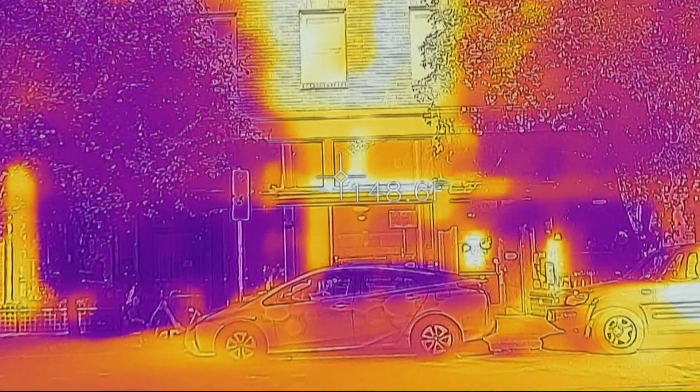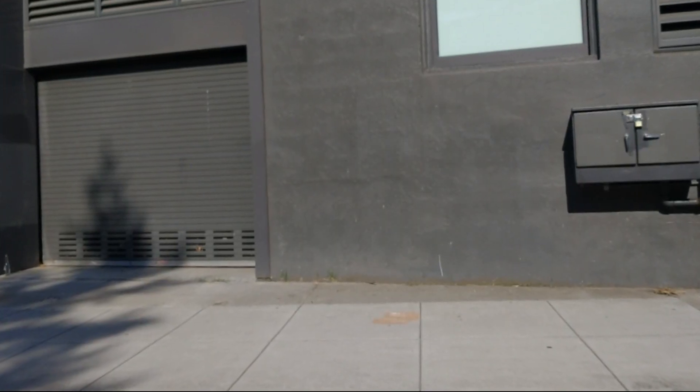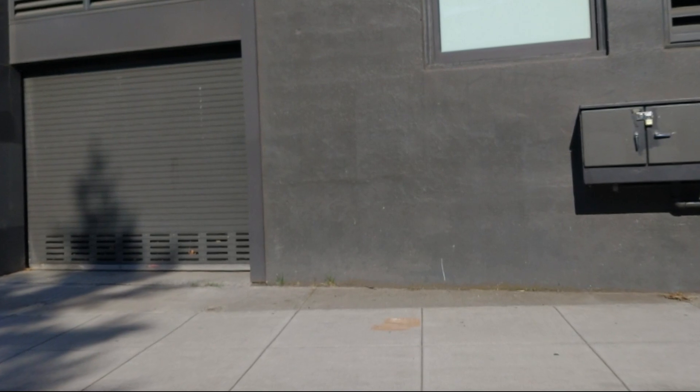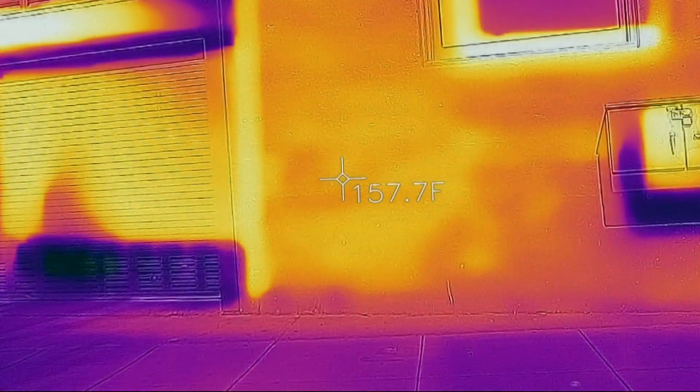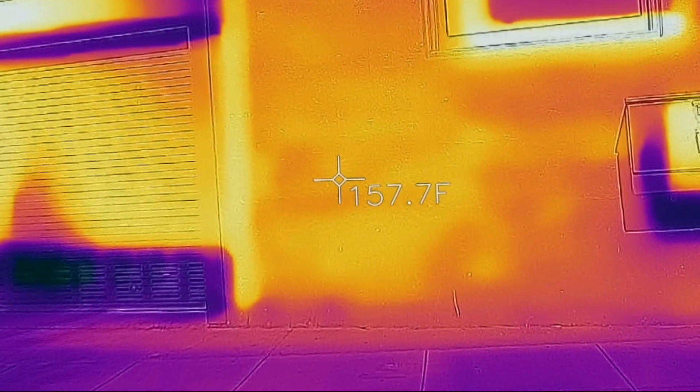They've noticed patterns in which homes heat up the fastest. Sometimes you'll find buildings that are very low-slung, like warehouse-type buildings — those tend to be directly exposed. All of the walls, all of the roof, all of that surrounding parking lot is continuously absorbing that. So you see this real amplifying effect from the sun in and around those very low-slung buildings.